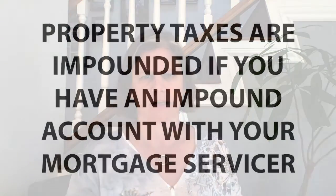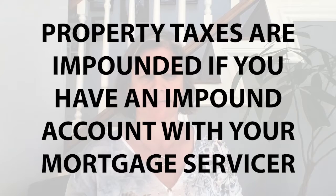Your property taxes are impounded if you have an impound account with your mortgage servicer, but your supplemental tax bill is not paid by the mortgage servicer. What's confusing is that typically the impound account is set up to the new amount. However, that supplemental tax bill is separate and has to be paid separately. Many times there is an overage sitting in the escrow account that you can get a refund from at the end of your escrow period.